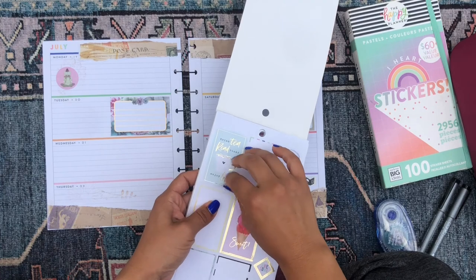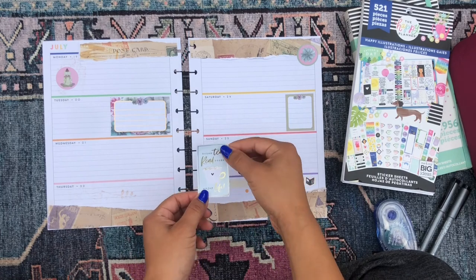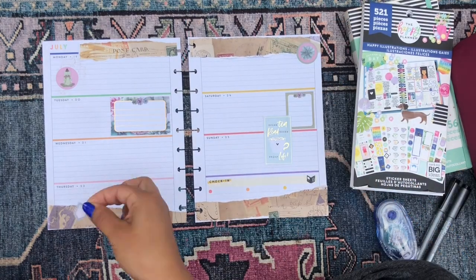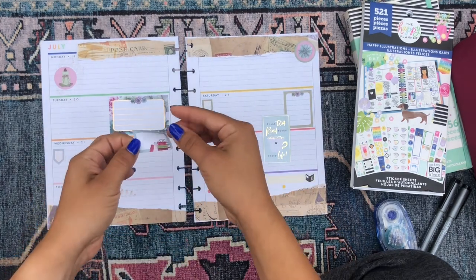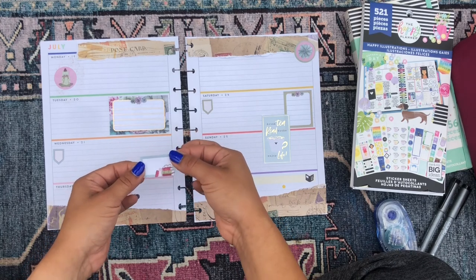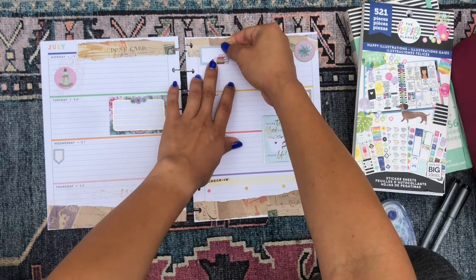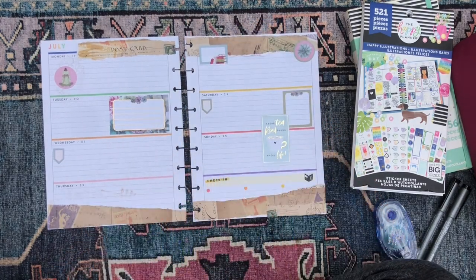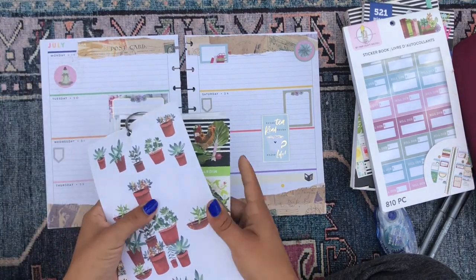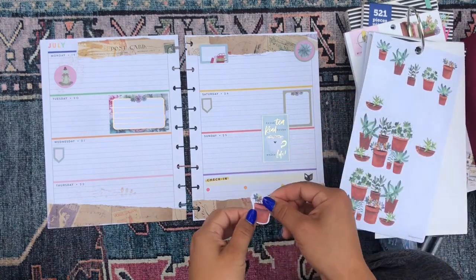I actually want to grab this sticker from the Happy Illustration sticker book because it says 'drink tea, read books, enjoy life' — and I think that is perfect for this spread. And for these shorter boxes where I can't really fit a large quote, I'll usually use those little boxes to write just words I like or a new vocabulary word. I'm also going to go into my garden flowers sticker book and grab some of these potted plant stickers because I think they're really, really cute for a spread like this.